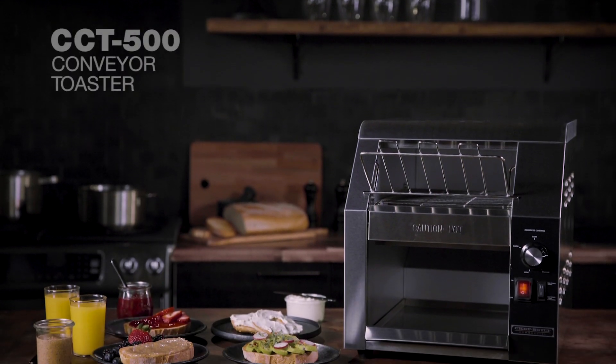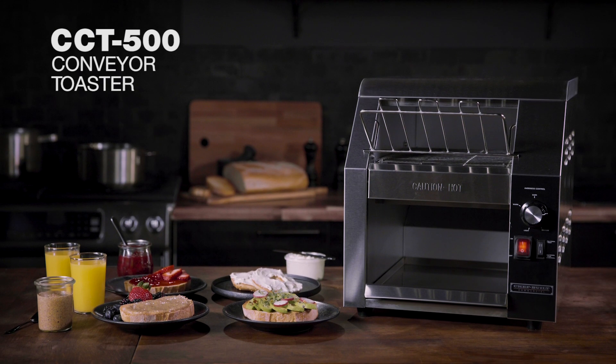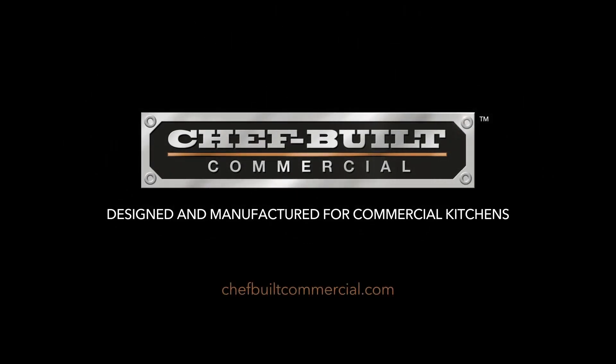The Chef Built CCT 500 Conveyor Toaster is designed and manufactured for commercial kitchens. To learn more, go to chefbuiltcommercial.com.